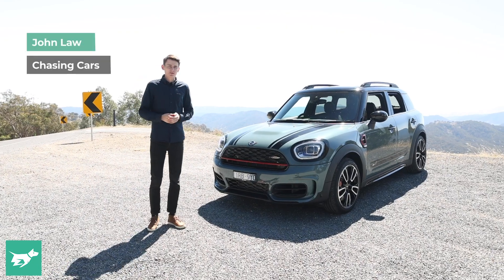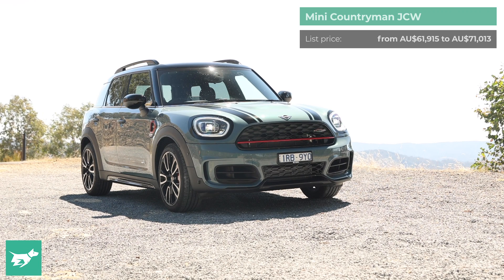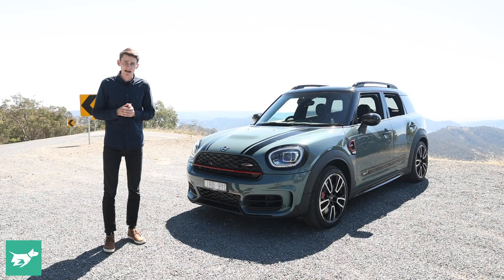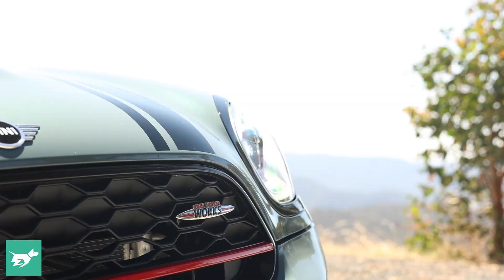I'm John Law, this is Chasing Cars and this is the Mini Countryman. It's been on sale for a couple of years now after being released in 2017. It's had a little bit of a power bump — at least this JCW has — and it's come in for a midlife refresh for 2021. We're going to see if the changes are enough for this little SUV to keep up with the rest of the competitors.